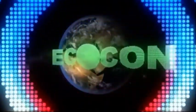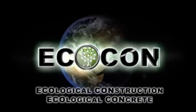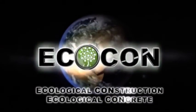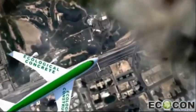Ecocon presents a new green-building concept. Ecocon Group, located in the United Arab Emirates, has developed a new technology of producing ecological lightweight cellular concrete, which is a perfect solution for ecological construction.